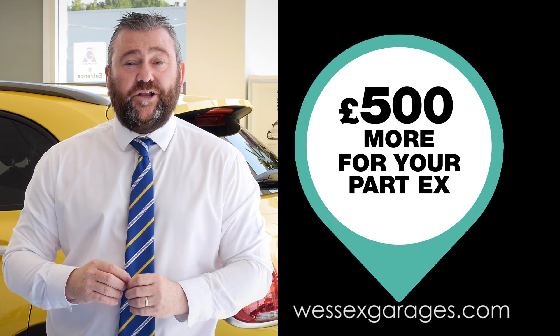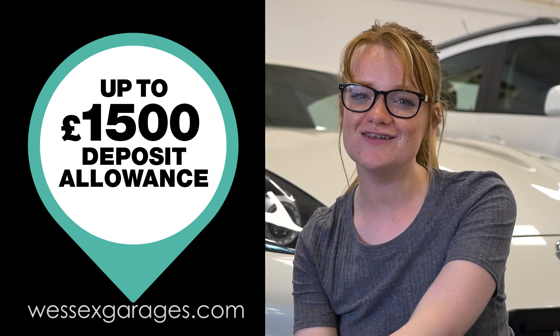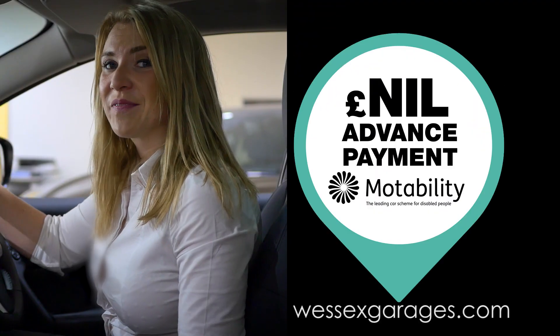£500 more for your part exchange. Up to £1,500 deposit allowance. Nil advance payment on Motability.